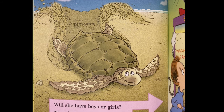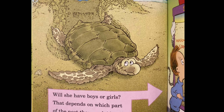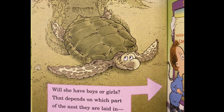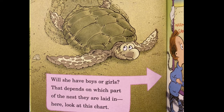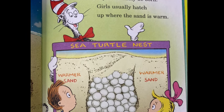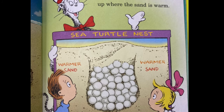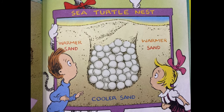Will she have boys or girls? That depends on which part of the nest they are laid in. Here, look at this chart. Deep in the cool sand, boys will likely be born. Girls usually hatch up where the sand is warm.